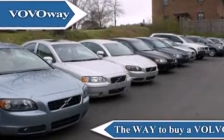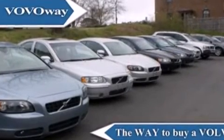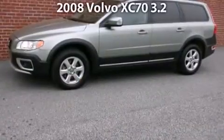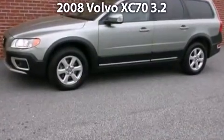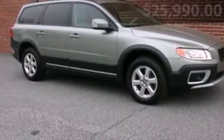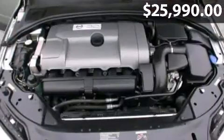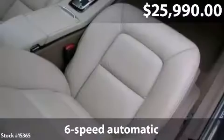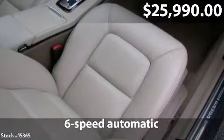Welcome to Volvo Way, the way to buy a Volvo. Take a look at this impressive 2008 Volvo XC70 with 6-speed automatic transmission and just under 42,000 miles.